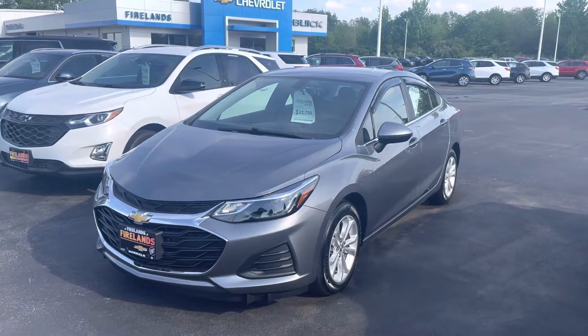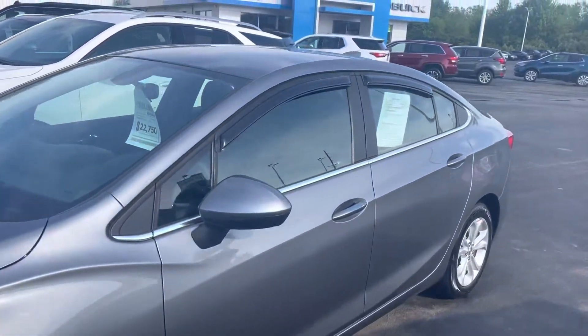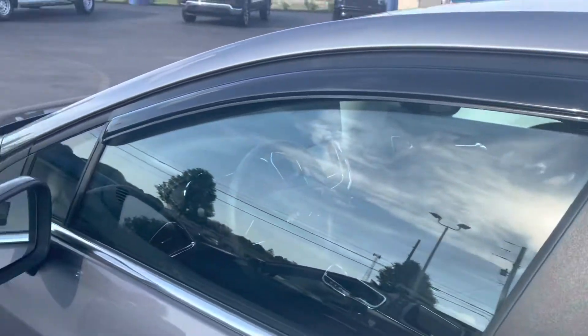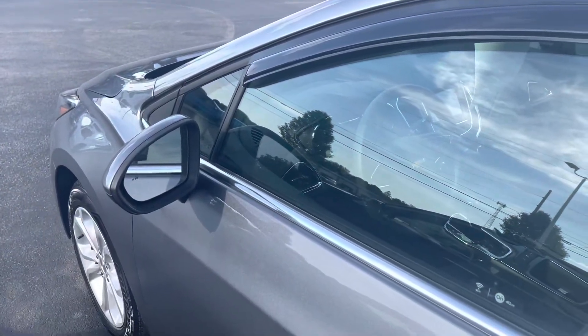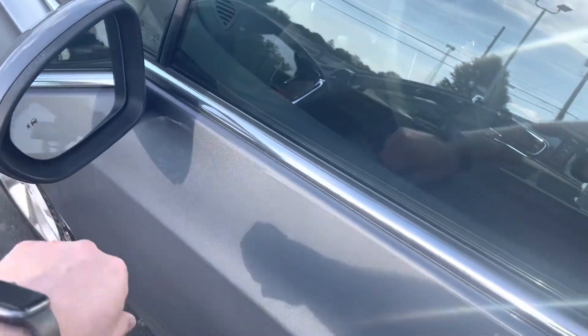I just want to show you around it real quick. It is a four-door sedan rated at 40 miles per gallon, which is definitely nice today with gas being as expensive as it is. It's the LT, so it's nicely equipped. It does have the side blind zone alert on the mirrors here.